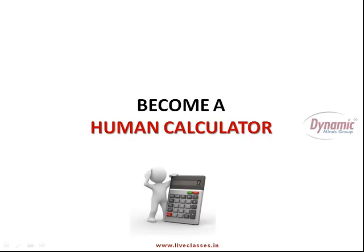Hello friends, I am your friend Aditi Singhal. I welcome you in this program of becoming a human calculator. You might be wondering if anyone can really become a human calculator. But the truth is, we all can.